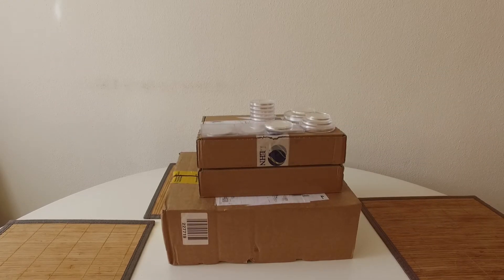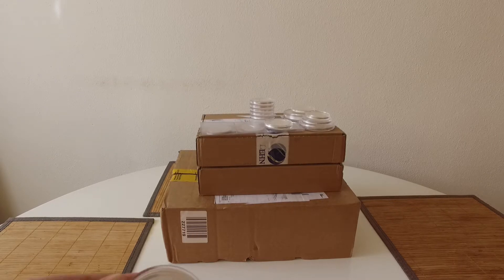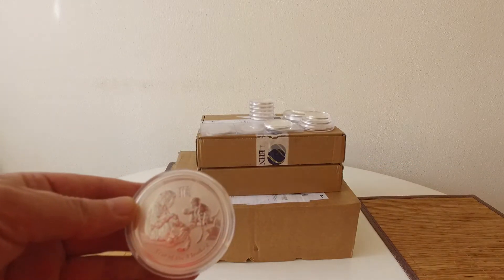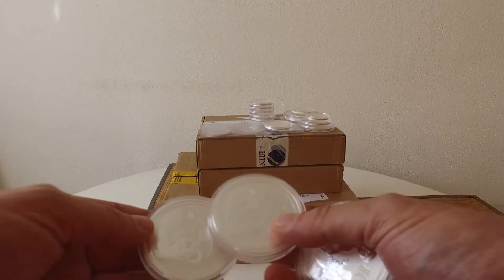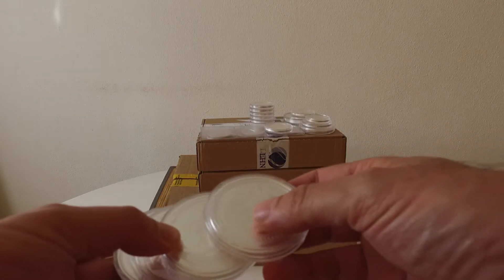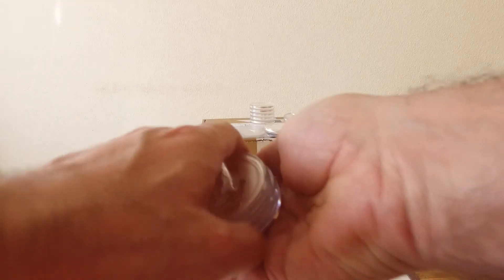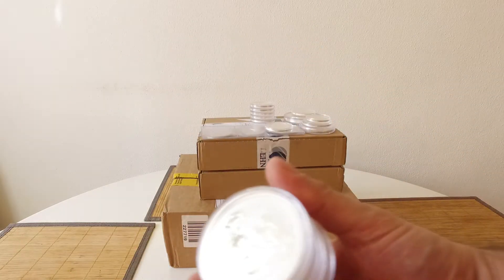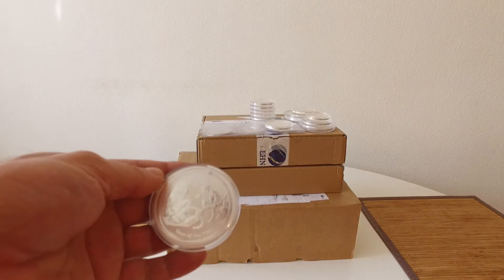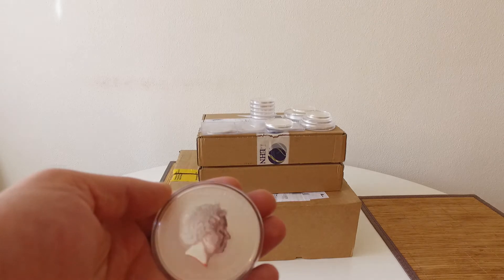Next one — or next four, should I say — is the 2008 Lunar Monkey. I bought four of these. Not at the greatest price. Shadowstack got his at 50 Euros, and mine came in at 70. But again, another nice piece of chunky silver. I do like that.